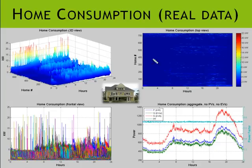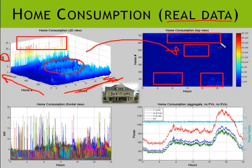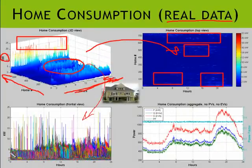The home consumption data is a compilation of real data fed into the simulation, showing 24 hours for 735 homes. The chart shows typical kilowatt consumption over the entire day. The data is recorded in one-minute intervals, and when viewed from the side, we can see how uncorrelated this data is — the peaks and valleys of each home do not match each other. When homes are aggregated, they don't stack up proportionally to the number of homes.